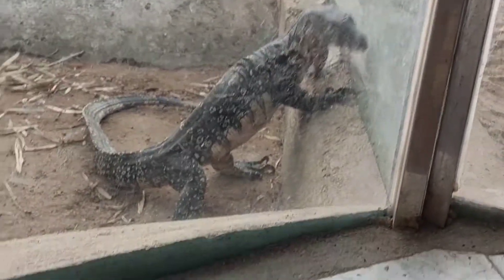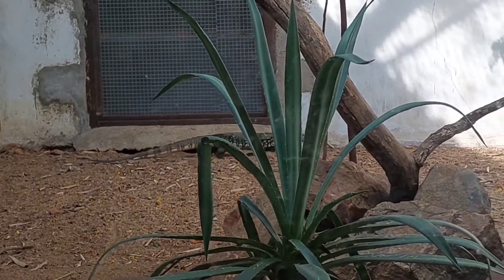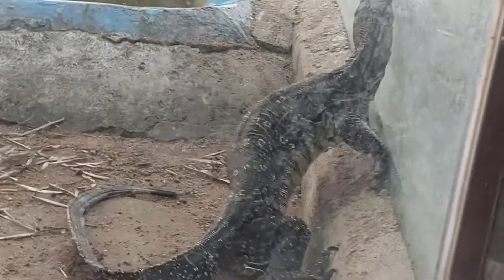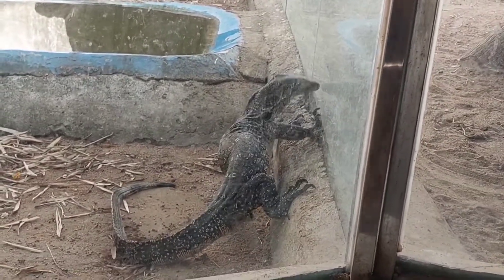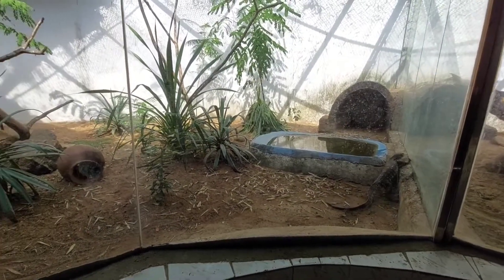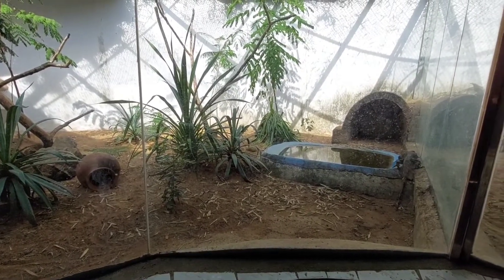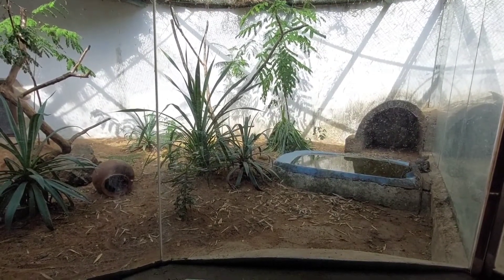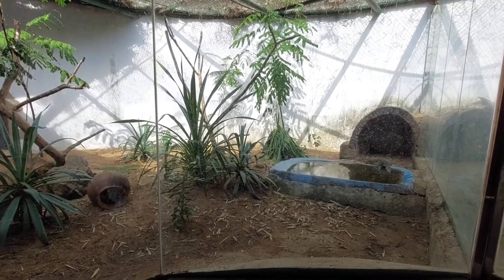An iguana can travel at a speed of up to 21 miles per hour. Do iguanas get attached to their owners? Iguanas have individual personalities ranging from tranquil and laid back to aggressive and dominant. More common iguanas tend to bond with their person but may only endure handling by that individual. It cannot be generalized — if well tamed, it will be friendly with that particular owner, but some iguanas can be aggressive and dominant and very hard to care for.